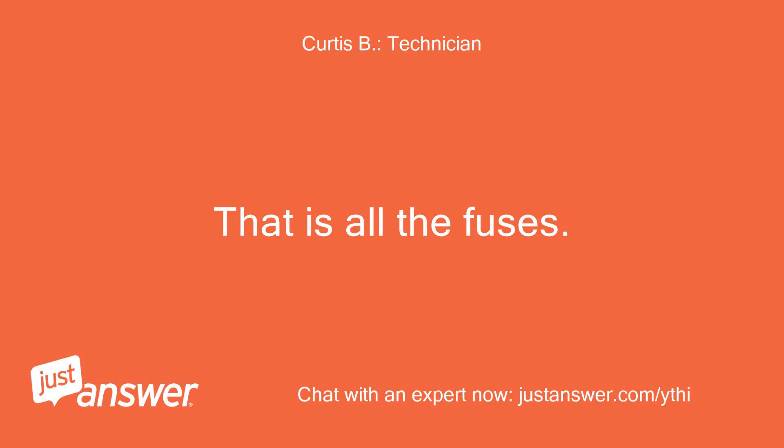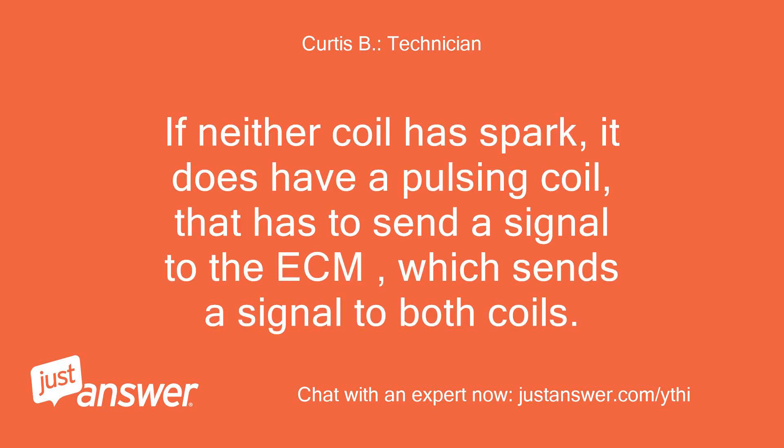That covers all the fuses. If neither coil has spark, it does have a pulsar coil that has to send a signal to the ECM, which then sends a signal to both coils.